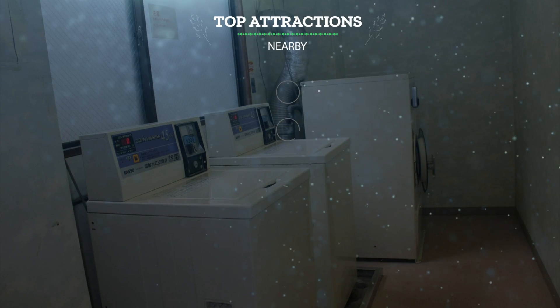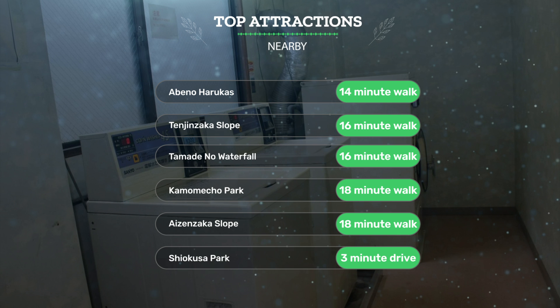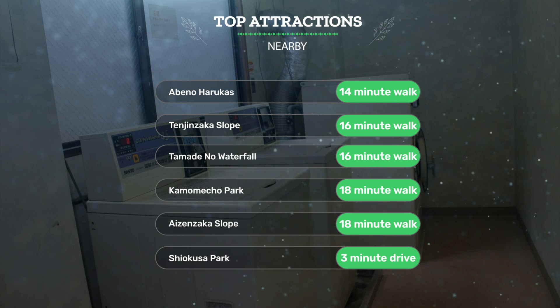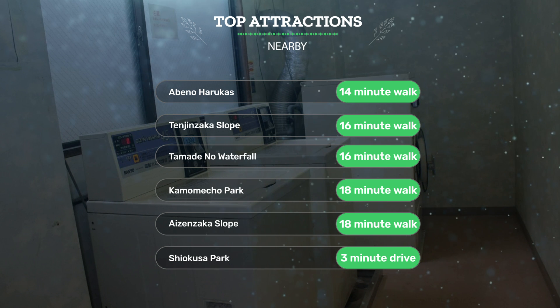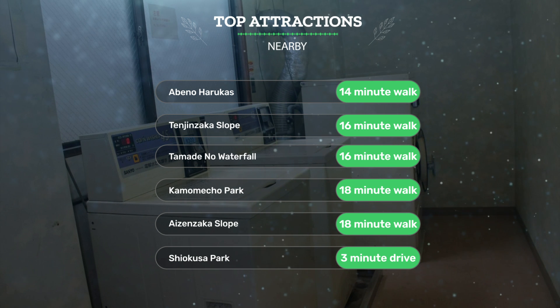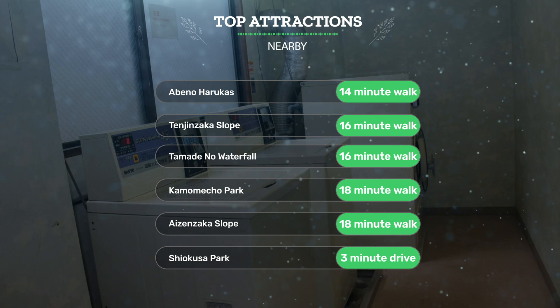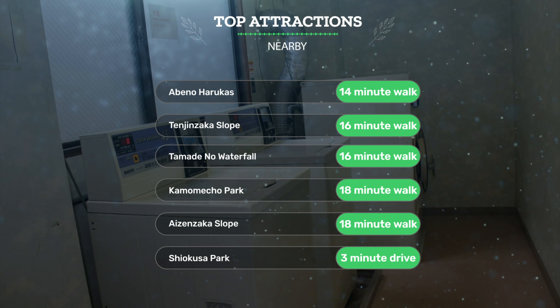It has a pretty good location. It's pretty close to Abino Harukis — 14-minute walk, Tenjinzaka Slope — 16-minute walk, Tamade No Waterfall — 16-minute walk, and also close to attractions like Kamameko Park — 18-minute walk, Aizenzaka Slope — 18-minute walk, and Shio Kusa Park — 3-minute drive.